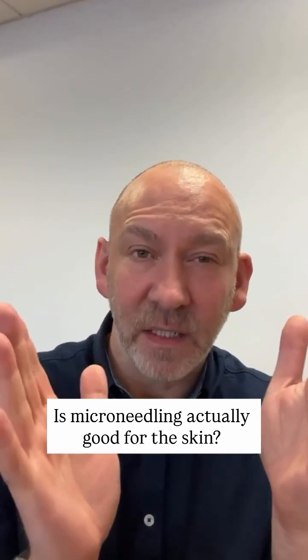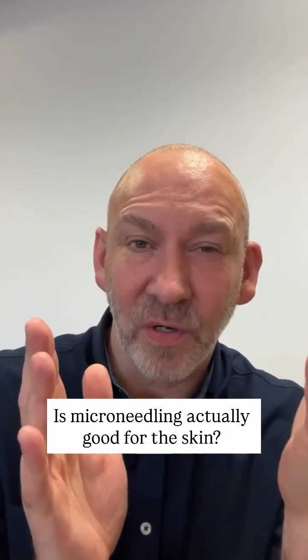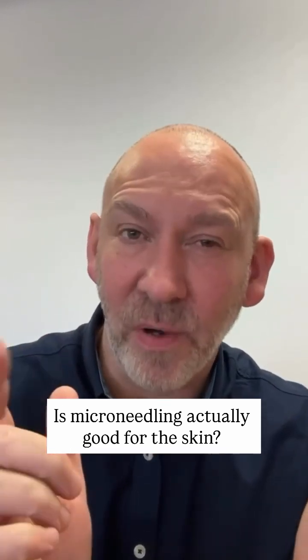Microneedling. Is it good or bad? Is it collagen induction or collagen destruction? Well, it could be both, and it depends very much on how it's done. Let me explain.